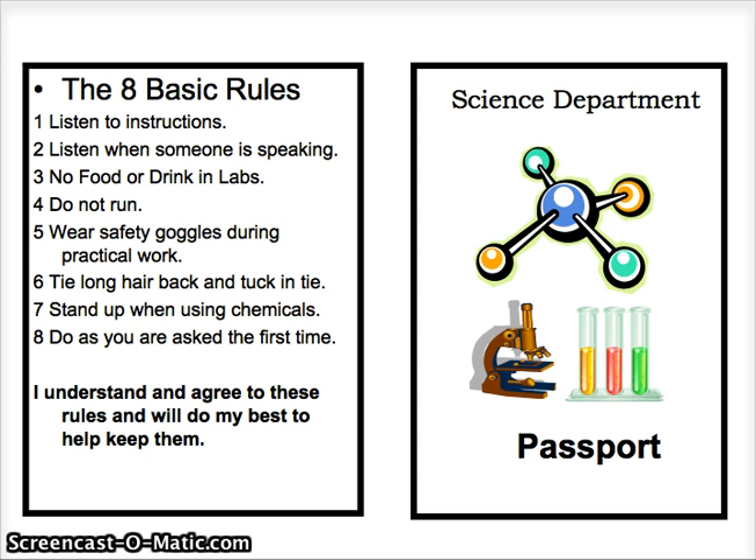Wear safety goggles during practical work, tie long hair back and tuck in tie, stand up when using chemicals, do as you are asked the first time. Also, closed-toed shoes are a must.